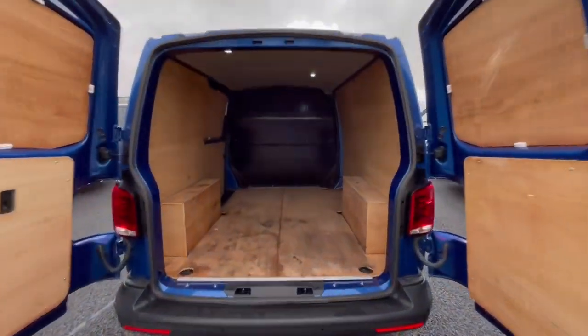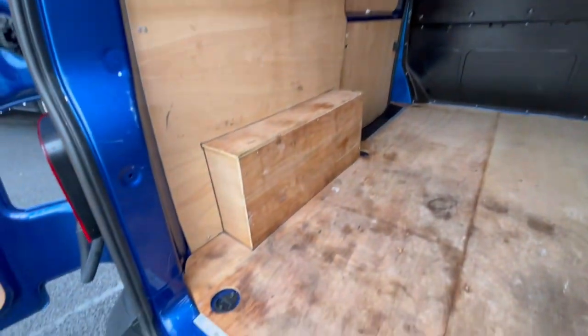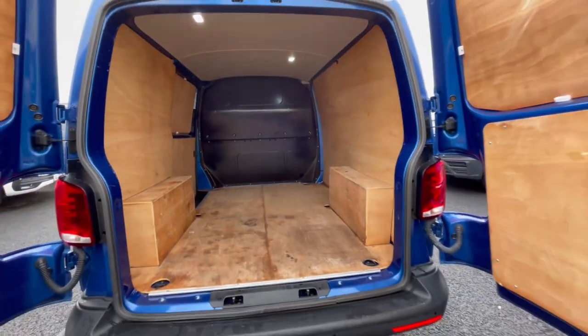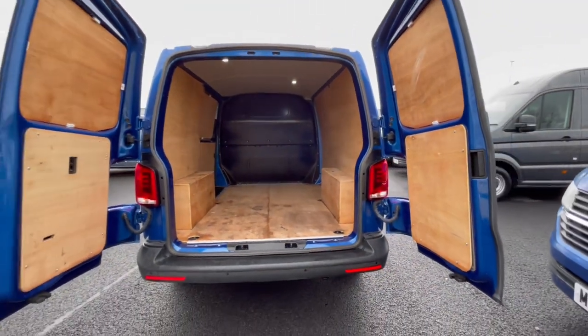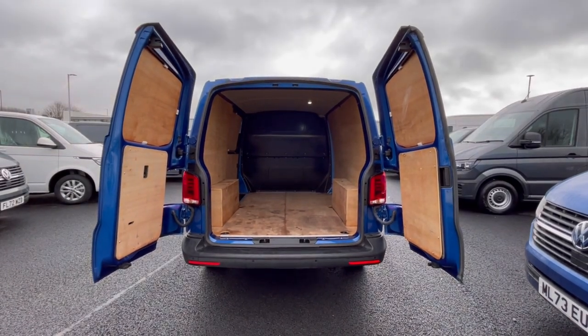As we access the boot, you'll notice a fantastic and spacious ply-lined interior with lashing rings across the surface of the floor, and you'll benefit from ceiling lighting for added visibility. The barn doors open up very wide to allow you to pack up to a loading bay and maximize your loading space.